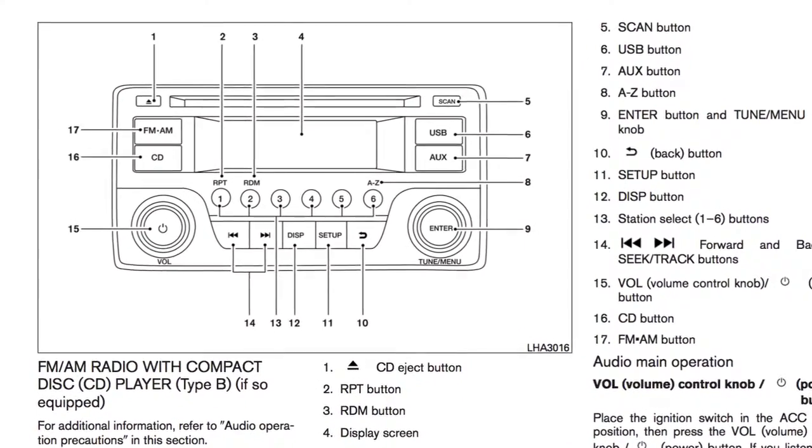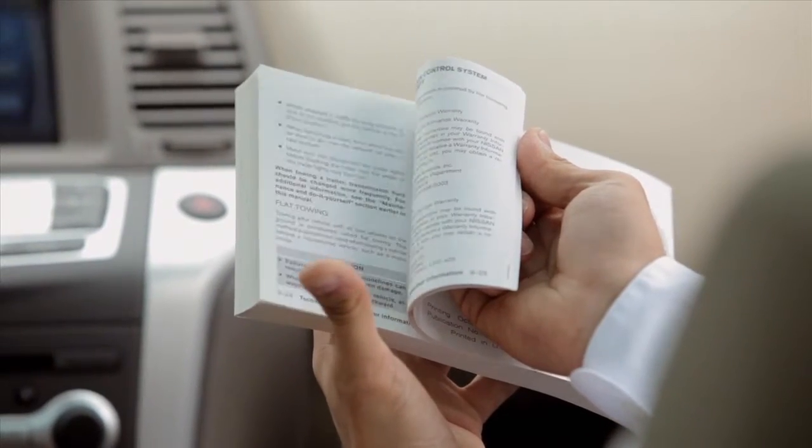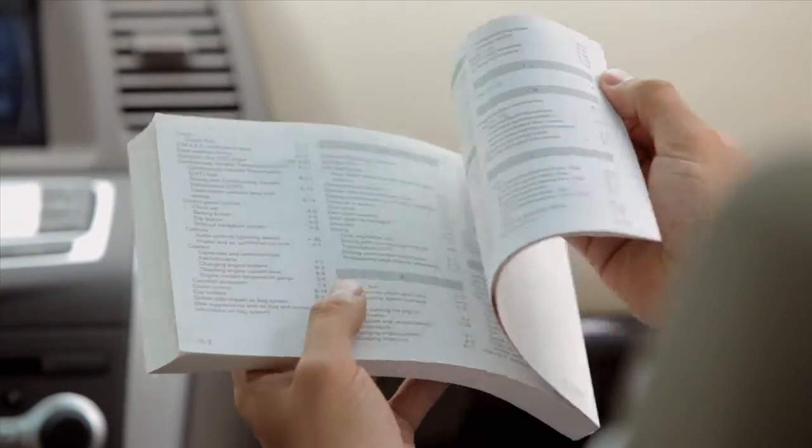If your vehicle is not equipped with this audio system, please see your owner's manual for instructions on making and receiving calls with your system.